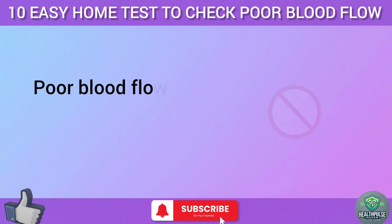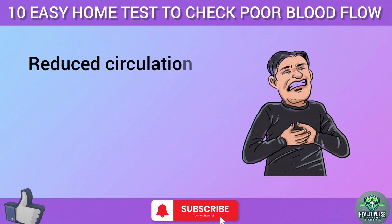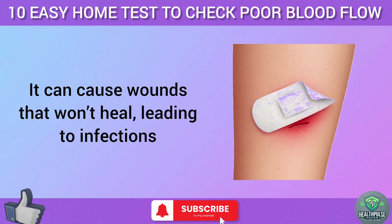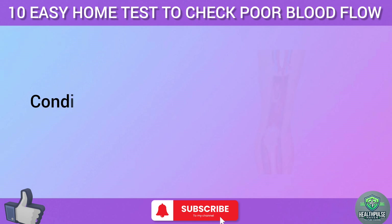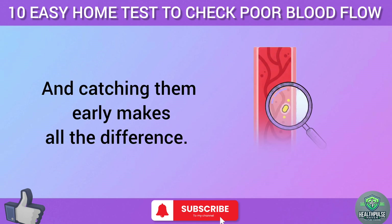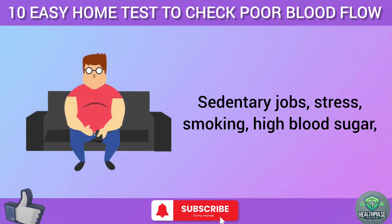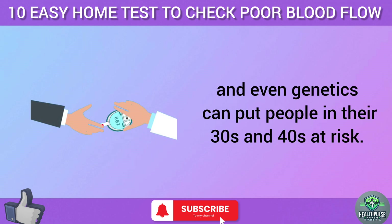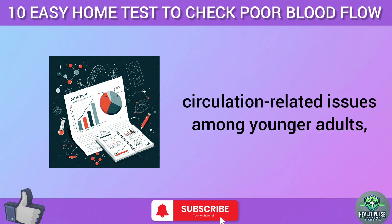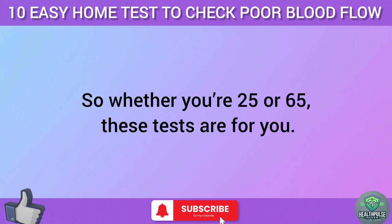Poor blood flow isn't just about cold toes or tired legs — over time it can lead to serious health problems. Reduced circulation increases your risk of stroke, heart attack, and nerve damage. It can cause wounds that won't heal, leading to infections or, in rare cases, amputations. Conditions like peripheral artery disease or chronic venous insufficiency can creep up silently, and catching them early makes all the difference. This isn't just an issue for older adults — sedentary jobs, stress, smoking, high blood sugar, and genetics can put people in their 30s and 40s at risk. Studies show a rise in circulation-related issues among younger adults who sit for 8-plus hours a day.